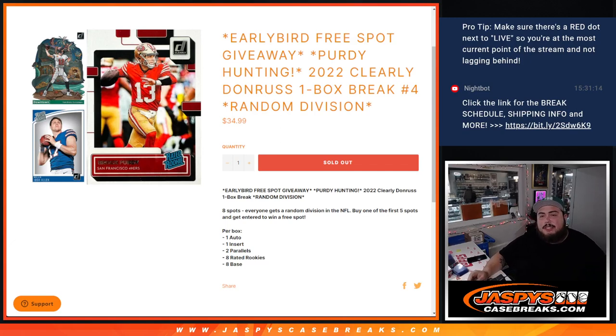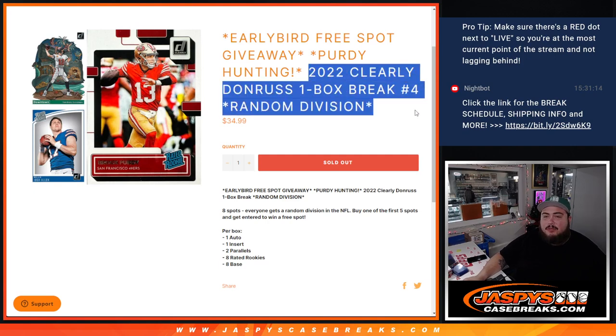What's up everybody, Jason here for JazzysCaseBreaks.com doing another one of these party hunting breaks — a little Snack Break of 2022, clearly Donruss one box break, random division number 4 guys.